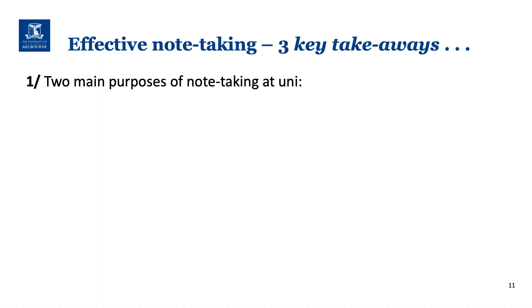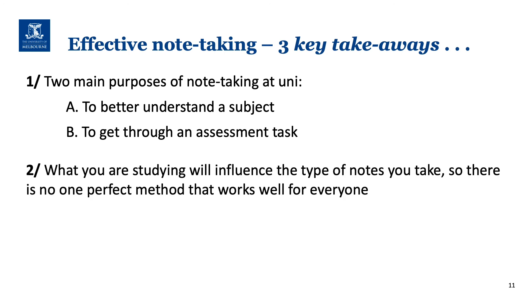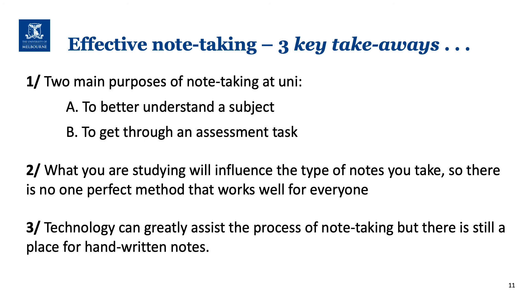So there are three things to remember in order to take better notes at uni. First, decide on your main purpose for note-taking — it could be to better understand a subject, or it could be to improve the quality of assignments. Two, remember that what you are studying will influence the type of notes you take. There is no one perfect method that works well for everyone, so be flexible and experiment with different approaches. Lastly, technology can greatly assist the process of note-taking, but there is still a place for handwritten notes. Good luck with your note-taking. For more tips and resources, search for Academic Skills, UniMelb.